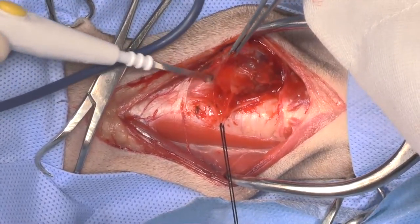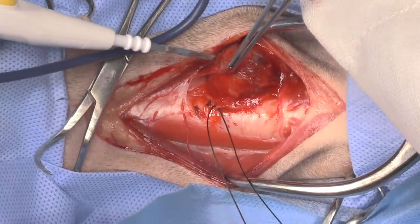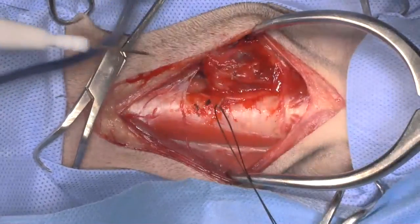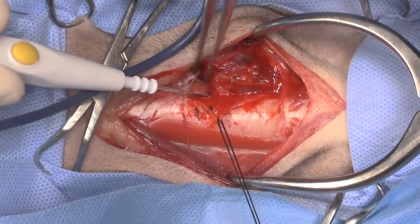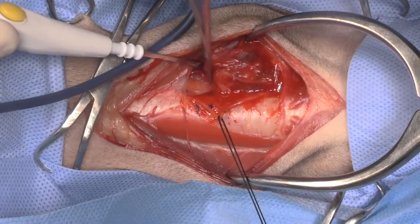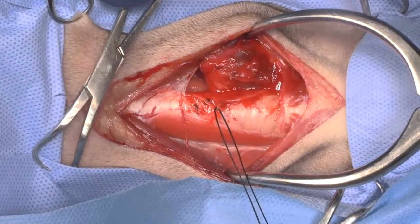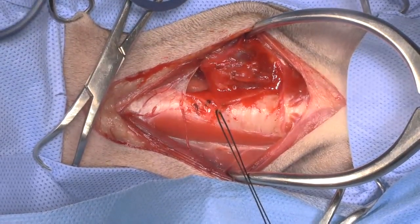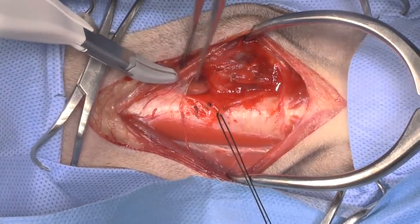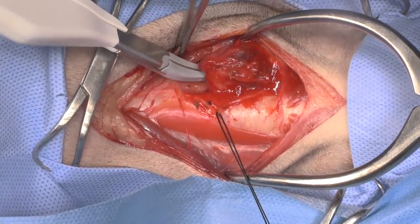I'm trying not to touch the tumor very much, just trying to dissect away all of the connections around it, because these do bleed and I don't want to make it angry. I've got a big vessel coming in caudally, which would be the caudal thyroid artery.